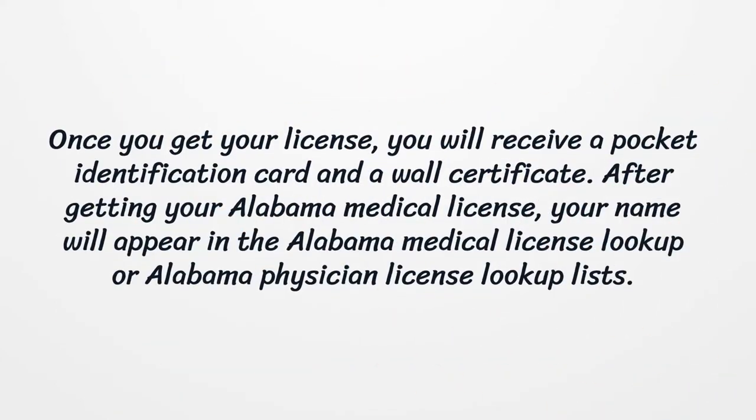Once you get your license, you will receive a pocket identification card and a wall certificate. After getting your Alabama Medical License, your name will appear in the Alabama Medical License Lookup or Alabama Physician License Lookup lists.